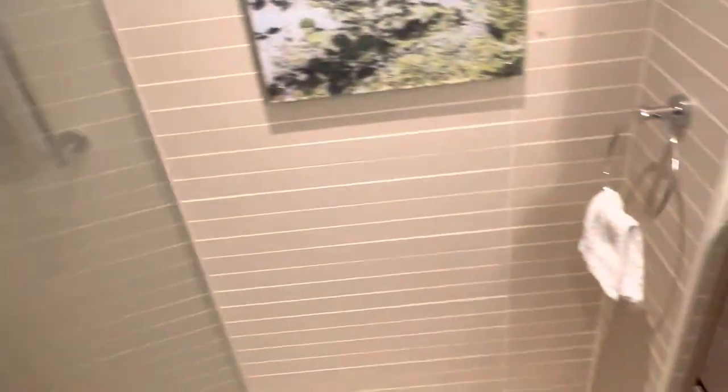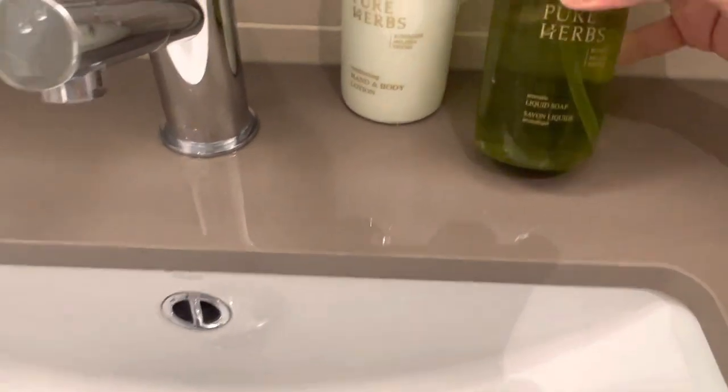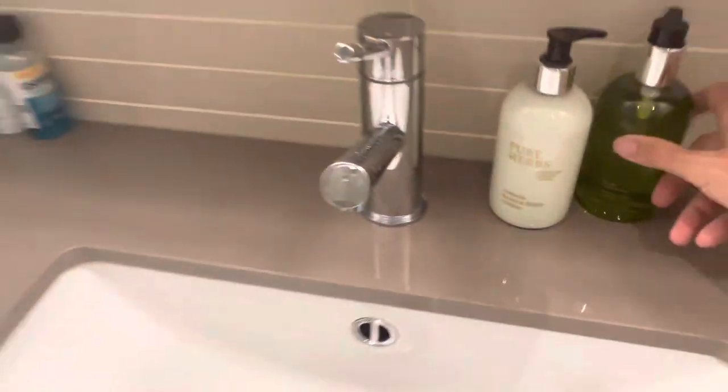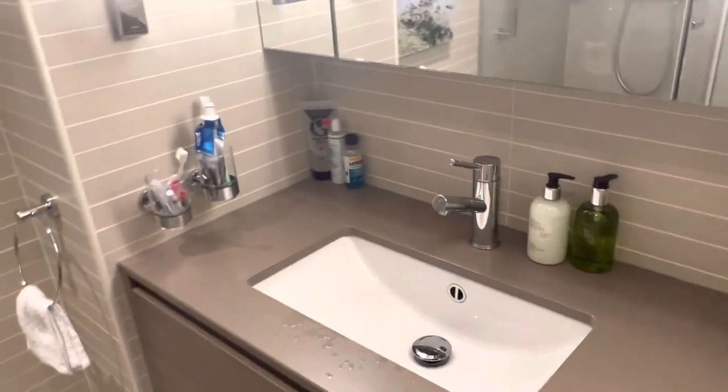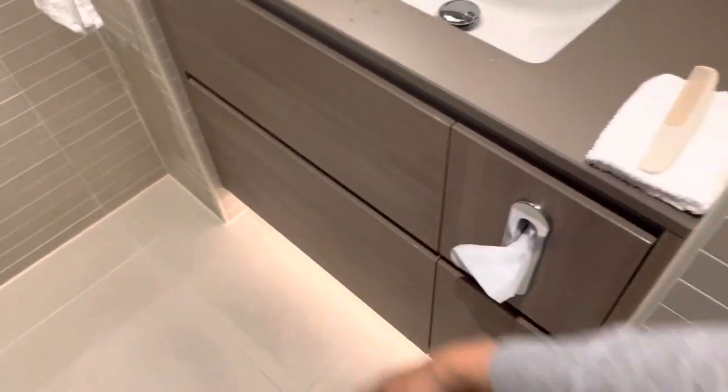You get a shampoo, shower gel, and conditioner, which is great. Over here you also get a liquid soap and a hand-and-body lotion. There's a very neat countertop with mirrors, as well as some storage below if you need it.